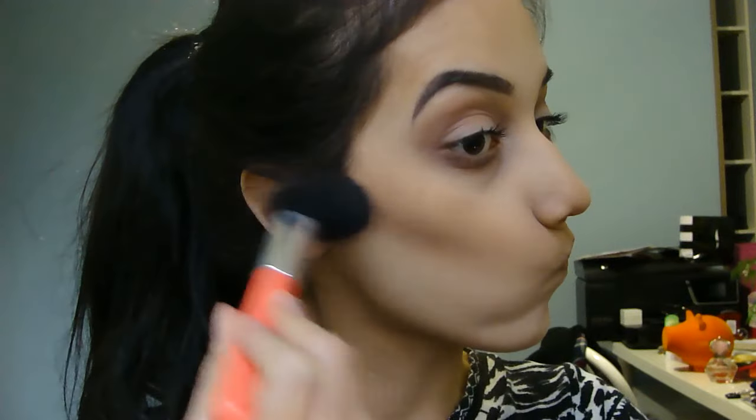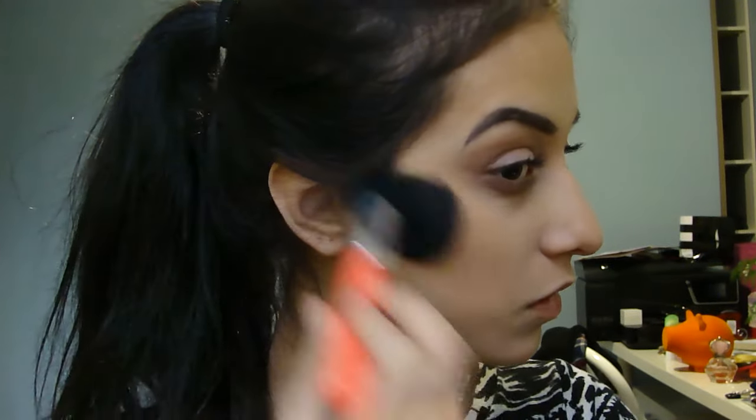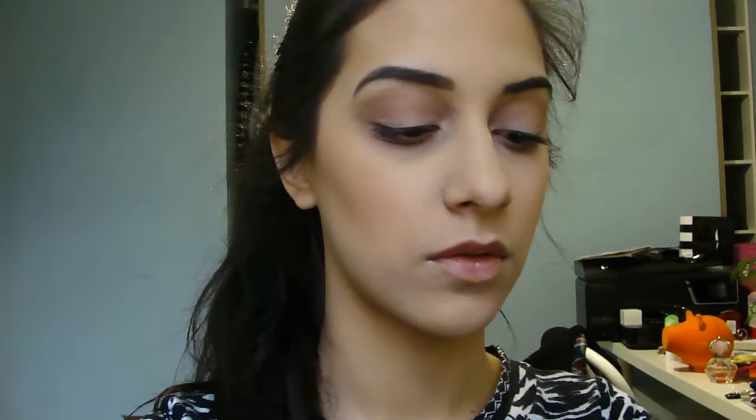I'm just bronzing my face with a big face brush by BH Cosmetics and the Physicians Formula Glowing Nude Bronzer. And then I'm going in with my Kat Von D Contour Palette to contour a little.